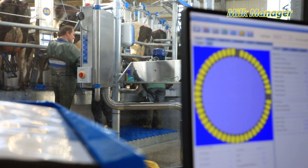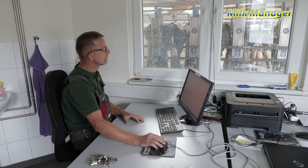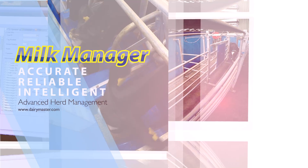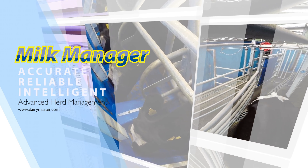When things need to happen, Milk Manager is already doing them. And when you need information, Milk Manager has it recorded. Get in touch with our expert advice team or visit DairyMaster.com for more information on Dairy Master's Milk Manager. Thank you for watching.